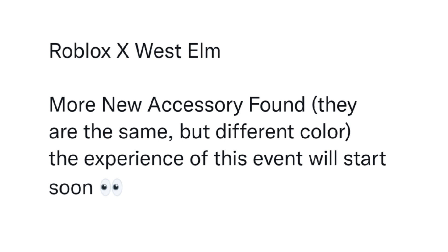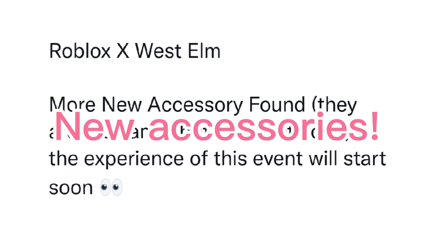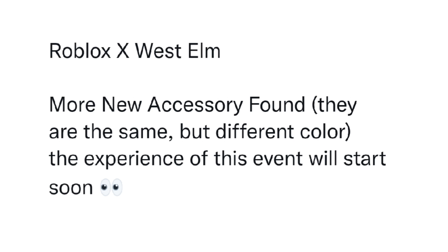Hi guys! Welcome back to another video, or welcome if you're new here. In today's video, I'm going to be showing you the new accessories that are coming to Roblox. So let's get started and let me show you how they look.